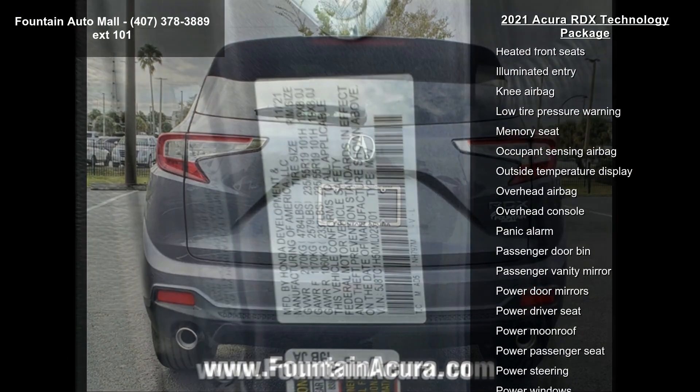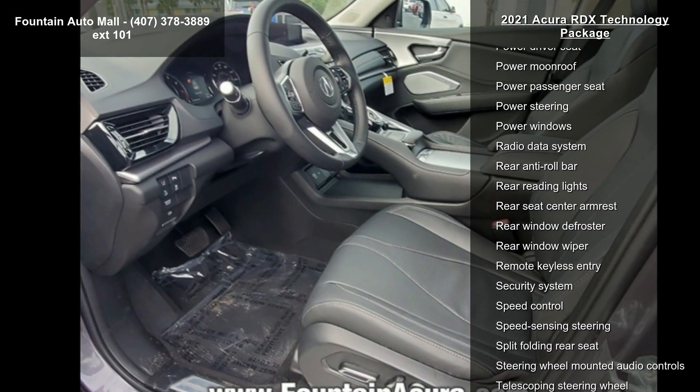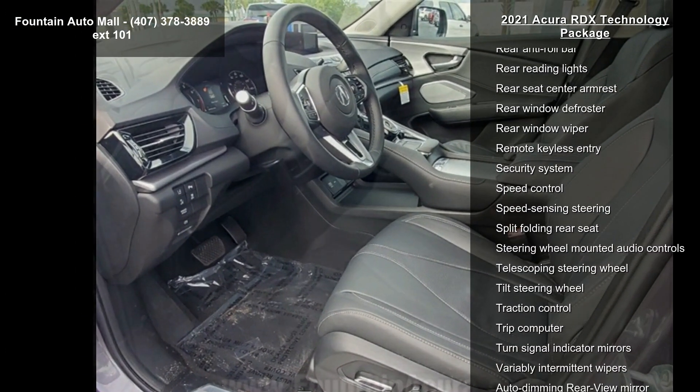Acura EL Studio Premium Audio System with 12 Speakers, 4-Wheel Disc Brakes, Air Conditioning, and Electronic Stability Control.